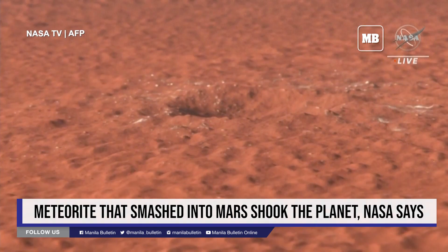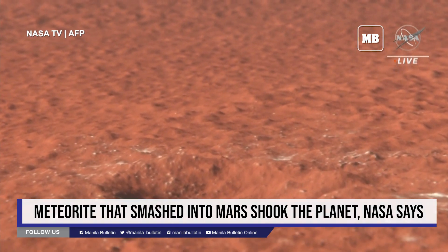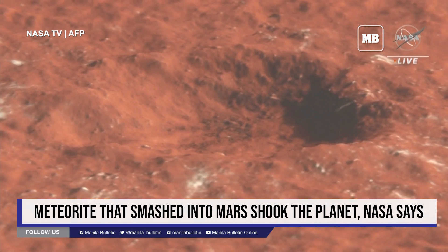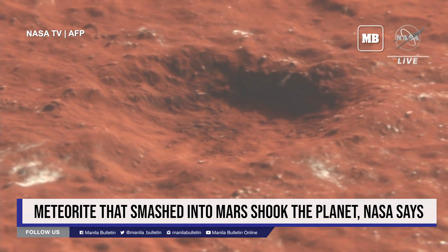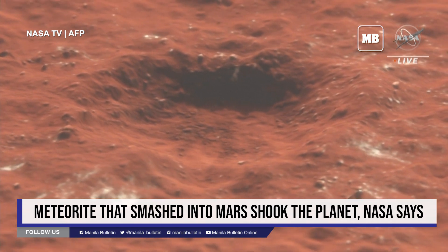Most exciting of all, we saw clearly in the high-resolution images that a whole lot of water ice had been exposed by this impact. You can see in this flyover video of the 3D data boulder-sized chunks of ice in the crater's ejecta, as well as splotches of ice thrown across the landscape outside the crater. This was surprising because this is the warmest spot on Mars — the closest to the equator we've ever seen water ice.